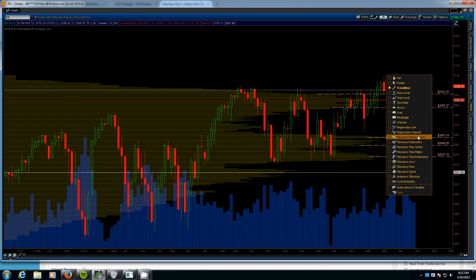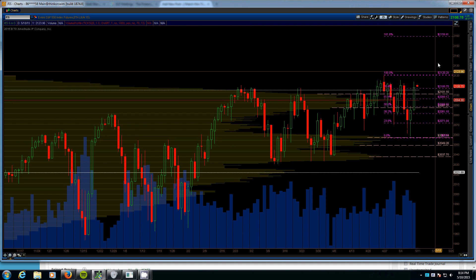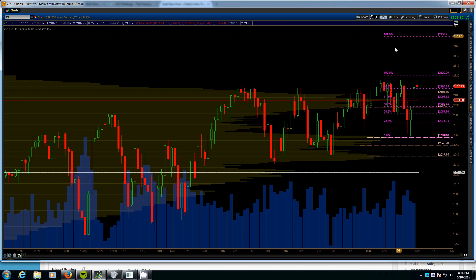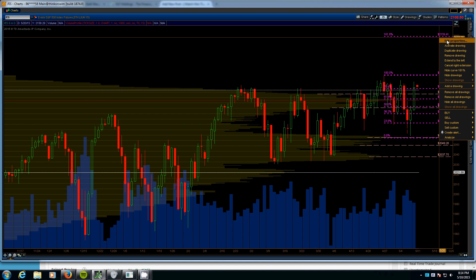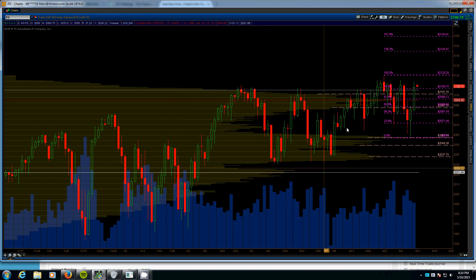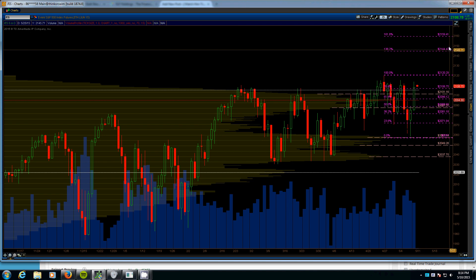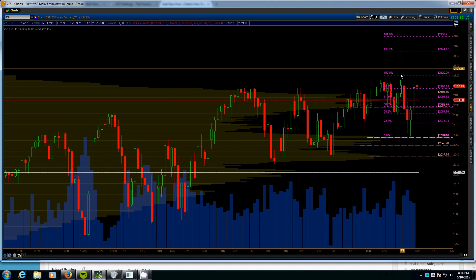The next leg higher would target around the 2159 area, which is the 1.618 extension from the previous move. We would probably expect to see resistance somewhere around 2144 first, and then up into the 2160s as the final target for this move.